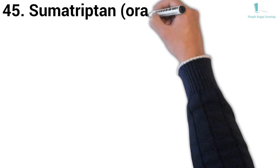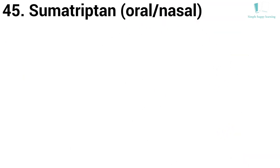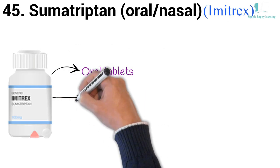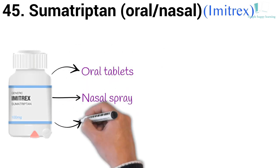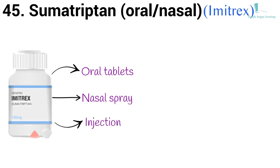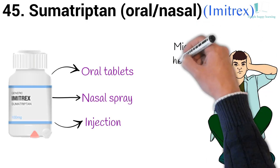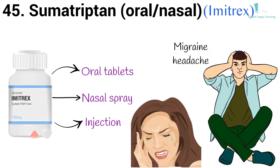45. Generic name: Sumatriptan, oral/nasal. Brand name: Imitrex. Imitrex is available as oral tablets, a nasal spray, and as an injection. It is used to treat migraine headaches in adults. Imitrex will only treat a headache; it will not prevent headaches or reduce the number of attacks.